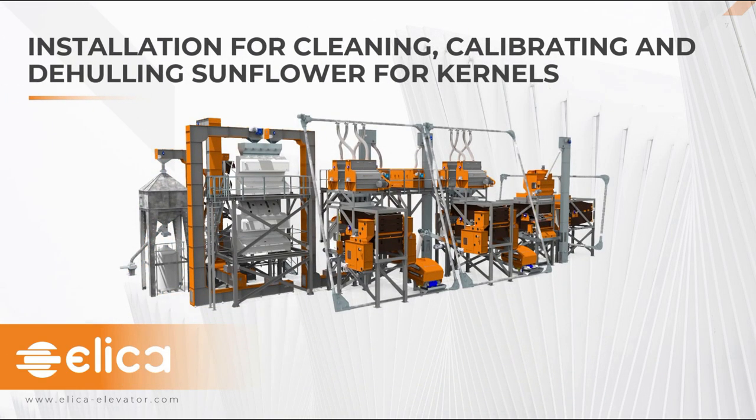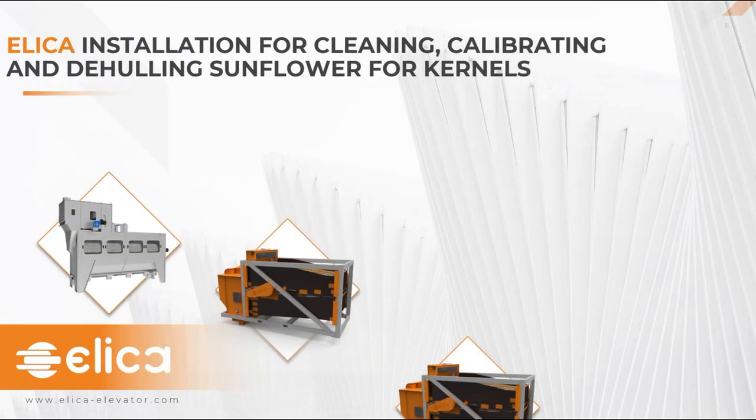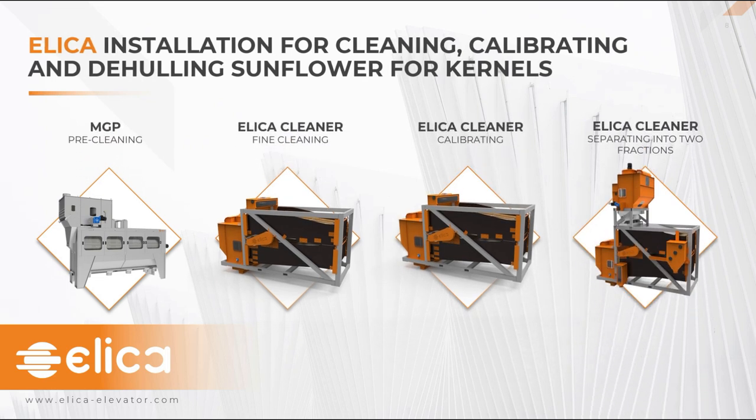Now we move on to the installation for cleaning, calibrating and dehealing sunflower for kernels. Here you can see a 3D model of a full installation from start to finish: cleaning, calibration, dehealing, optical sorters, final inspection and packaging. We start again with pre-cleaning and fine cleaning to protect the processing line and improve efficiency. At the first stage, sticks, dust and other foreign impurities are removed, using a pre-cleaner and then an air screen cleaner.